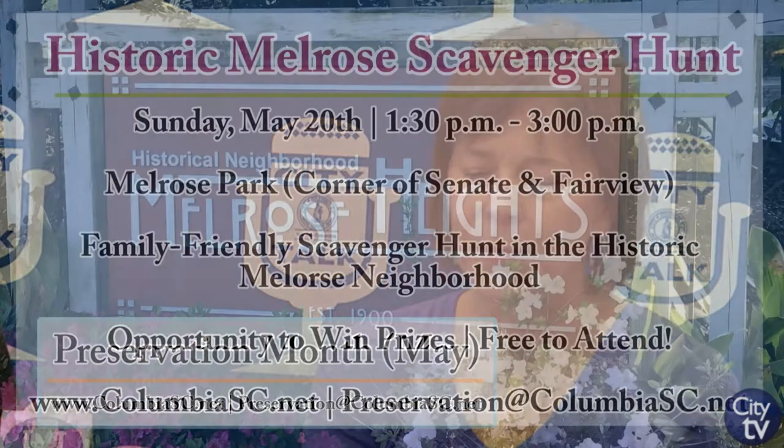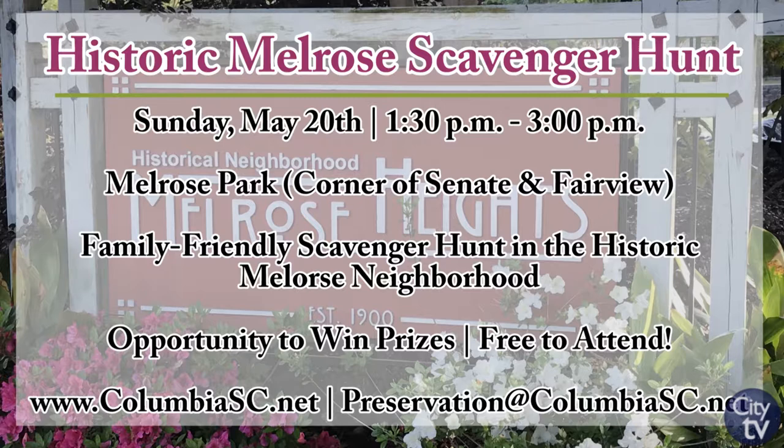Our next event is another scavenger hunt, but this one is in the Melrose neighborhood. Historic Melrose is an architectural conservation district — a neighborhood from the turn of the 20th century with a wonderful, unique architectural character. We thought this would be a fun event for families and children. Clues will start at Melrose Park at the corner of Senate and Fairview. We'll start at 1:30 on May 20th, a Sunday, and go through until 3. At the end of the scavenger hunt, we'll draw three winners for prizes that day.